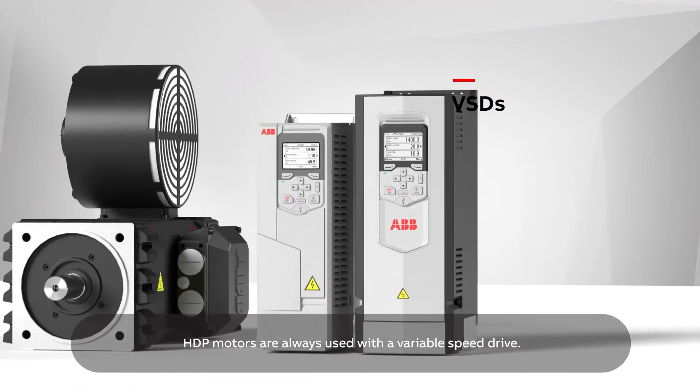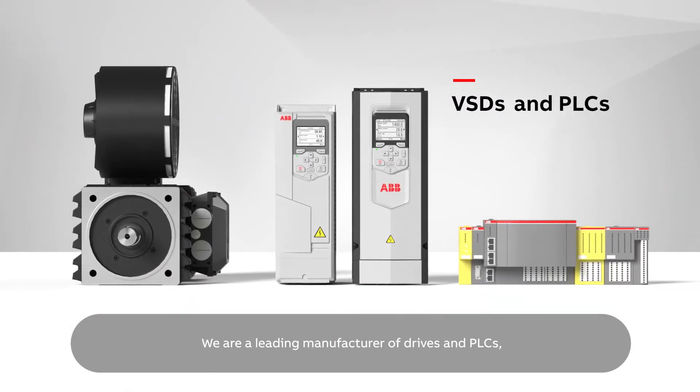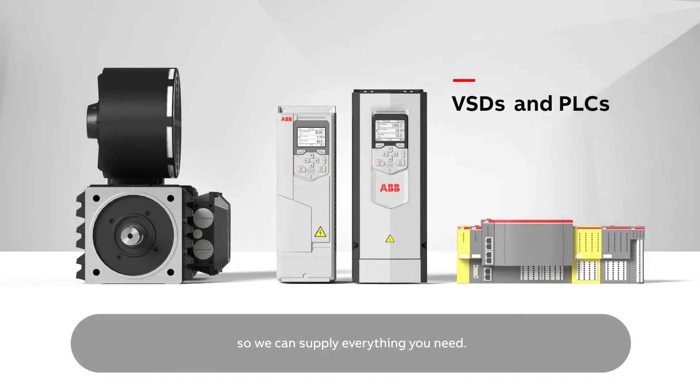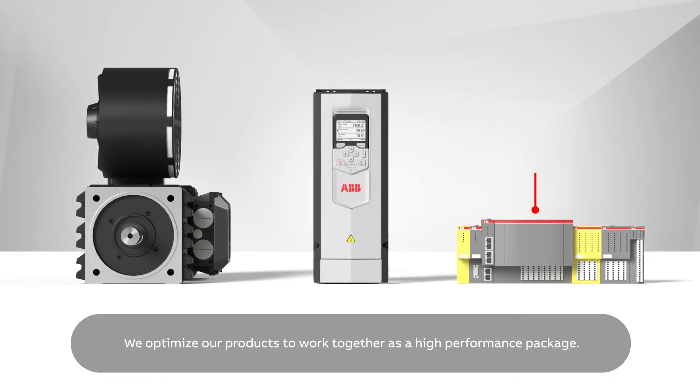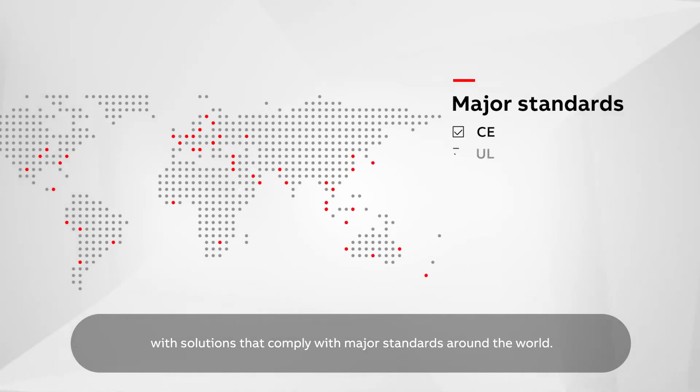HDP motors are always used with a variable speed drive. We are a leading manufacturer of drives and PLCs, so we can supply everything you need. We optimise our products to work together as a high-performance package, and we support your international business with solutions that comply with major standards around the world.